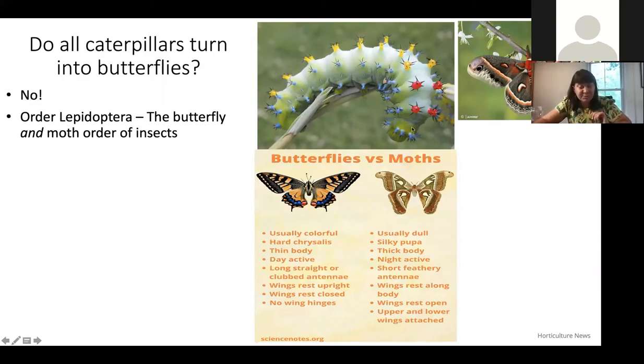This gorgeous caterpillar found in West Virginia is a cecropia moth, and it turns into this beautiful moth shown on the right. There's a chart here showing the differences between butterflies and moths. Butterflies are usually very colorful, you'll see them during the day visiting flowers, and they fold their wings upright when resting. Moths are usually brown and not very obviously colorful because they fly at nighttime, and they have larger antennae since they rely more on smell than sight to find flowers.